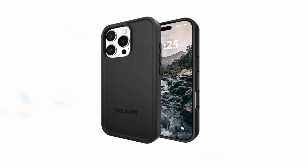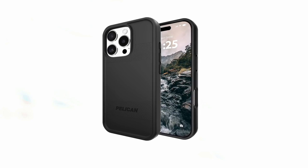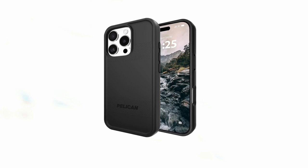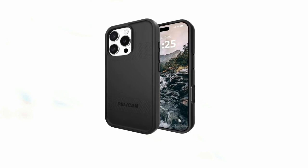So that was the video about the 5 best iPhone 16 Pro rugged cases. All the links are given in the description, do check them out. If you enjoyed the video, be sure to hit the like button and subscribe to our channel for more videos. Thank you.